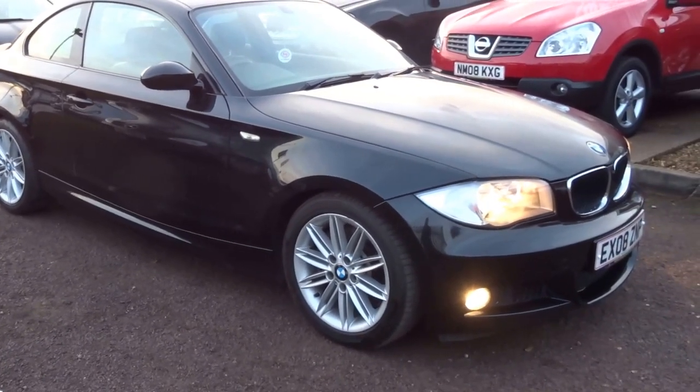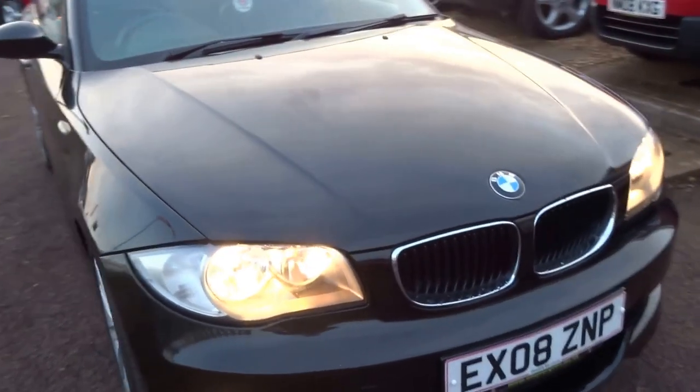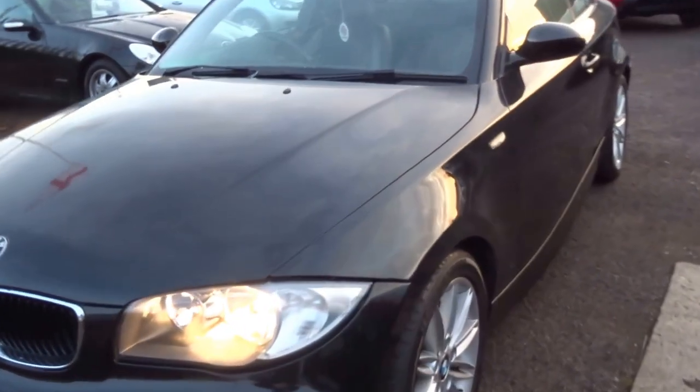Please give us a call if you'd like to arrange a test drive — I don't think this car will hang around long. Overall condition is good, so I hope you enjoyed the video. Speak to you soon.